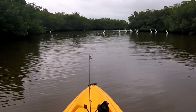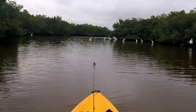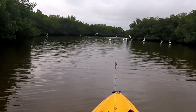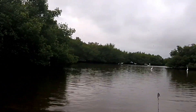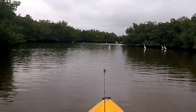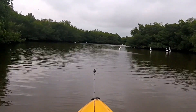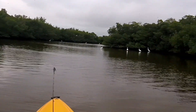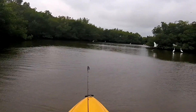Must be some fish back here with all these birds. The reason why I like coming to the bayou is a lot of bird life back here. Here we go.